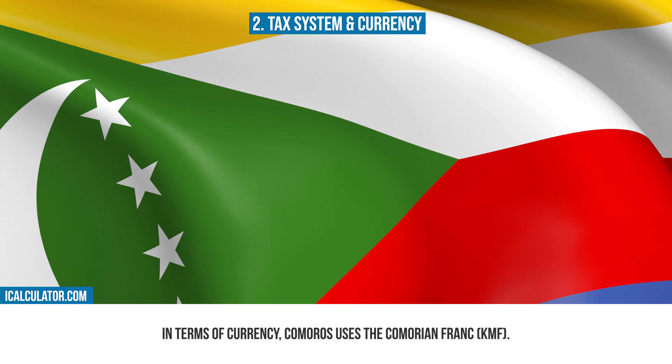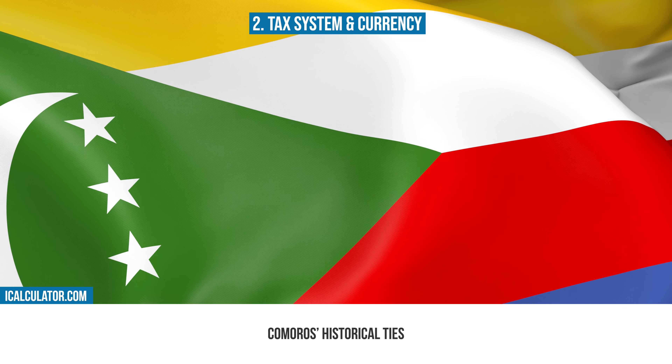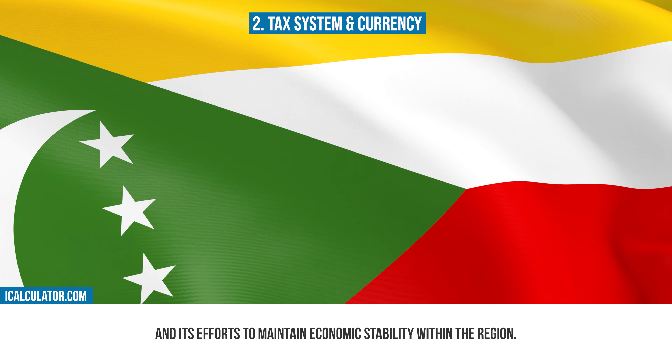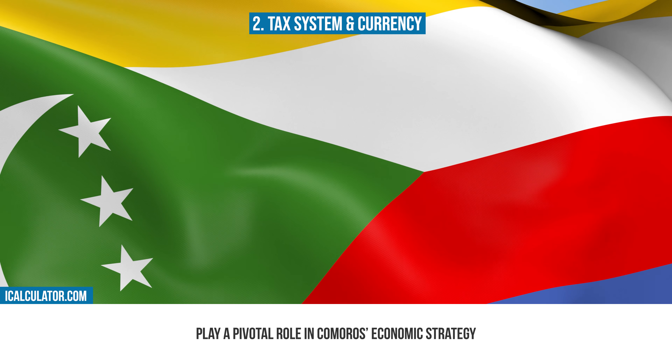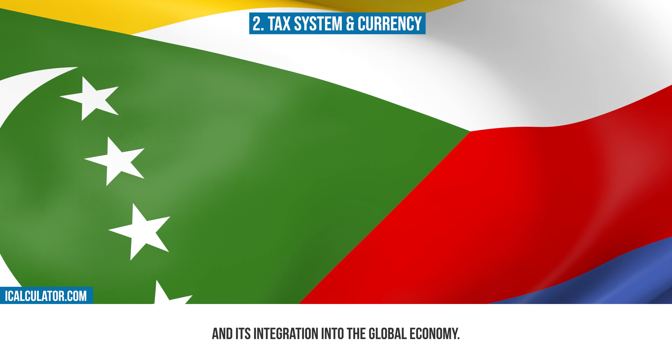In terms of currency, Comoros uses the Comorian Franc (KMF). The use of the Comorian Franc reflects Comoros' historical ties and its efforts to maintain economic stability within the region. The currency and tax system together play a pivotal role in Comoros' economic strategy and its integration into the global economy.